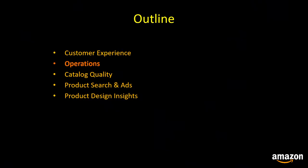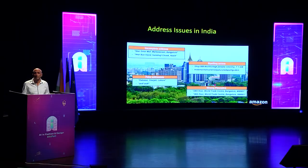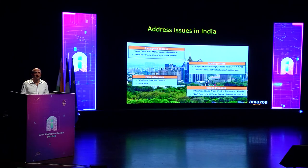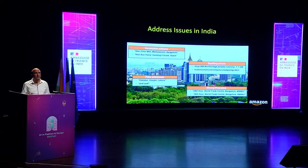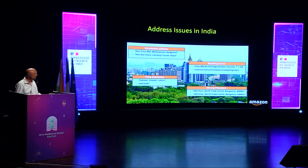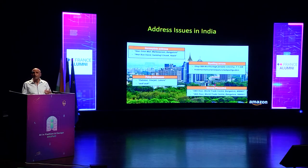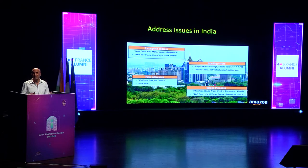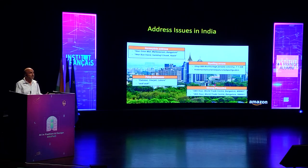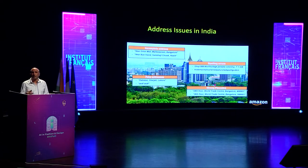Moving to operations: addresses in India are unstructured. We often see addresses on Amazon that are incomplete, with critical fields like street names missing. For example, addresses like 'near Orion Mall, Malleswaram, Bangalore' or 'near bus stand, Sambhaji Chowk, Nasik.' These incomplete addresses hurt the productivity of our delivery associates, who are required to call the customer to locate the address. There are also addresses with spelling errors and missing spaces, which make them very difficult to tokenize and locate.